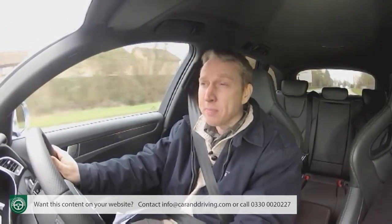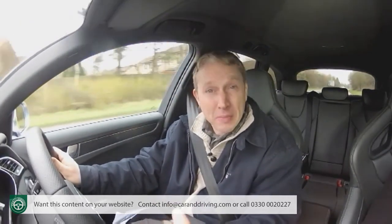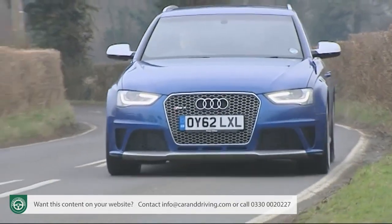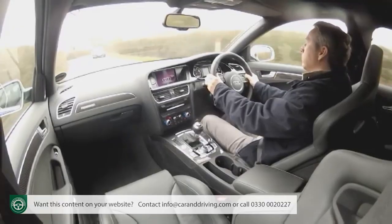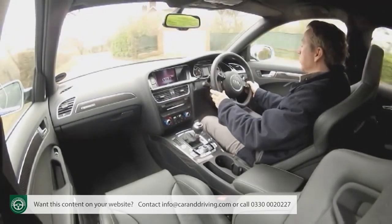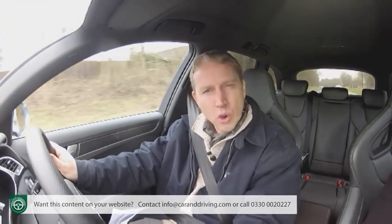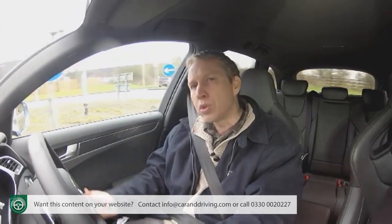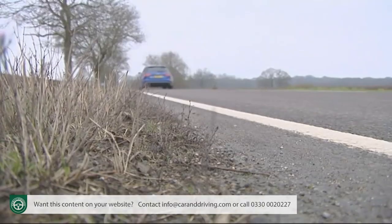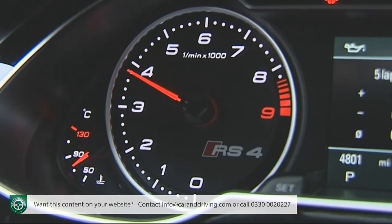Much of that was also true of the 2006 predecessor, and at least that car could be had with the manual gearbox most enthusiasts prefer — so where's the progress? For a start, Audi's engineering division put an awful lot of effort into improving this 4.2 litre V8. You don't get efficiency gains of up to 30 percent without changing almost every part, yet they've managed to do this while pushing peak power up from 420 to 450 PS and enabling the driver to access it all 1,500 revs lower in the rev range — from a much more accessible 4,000 rpm.